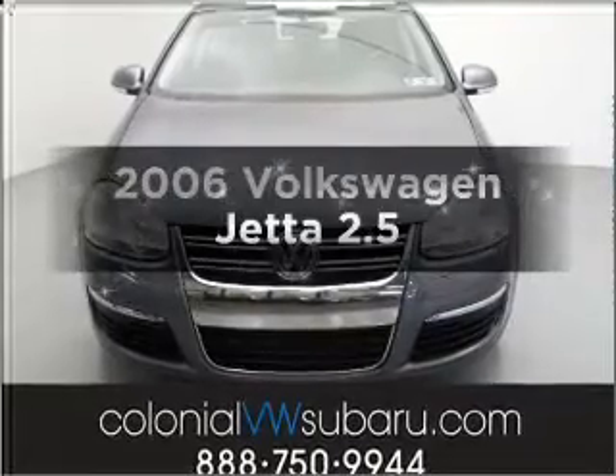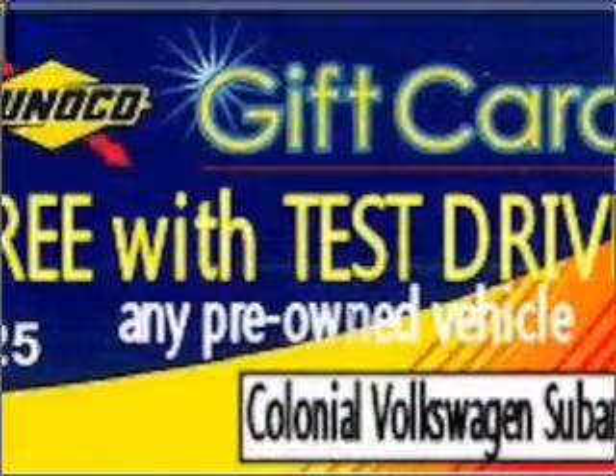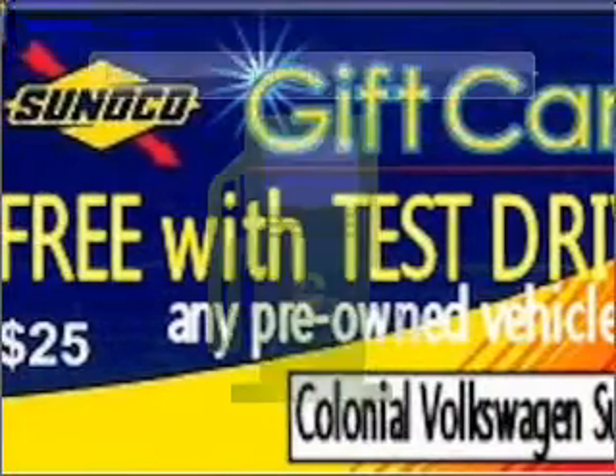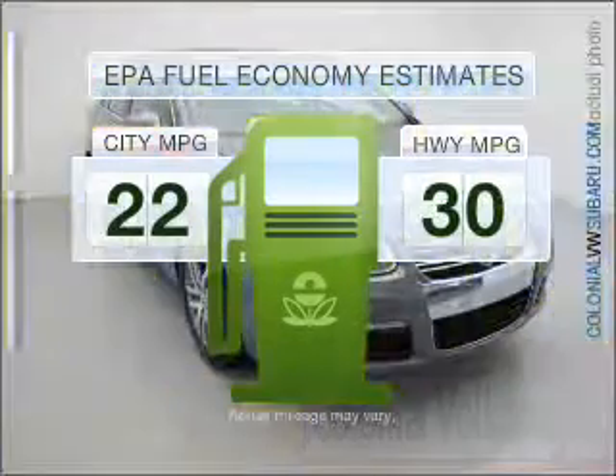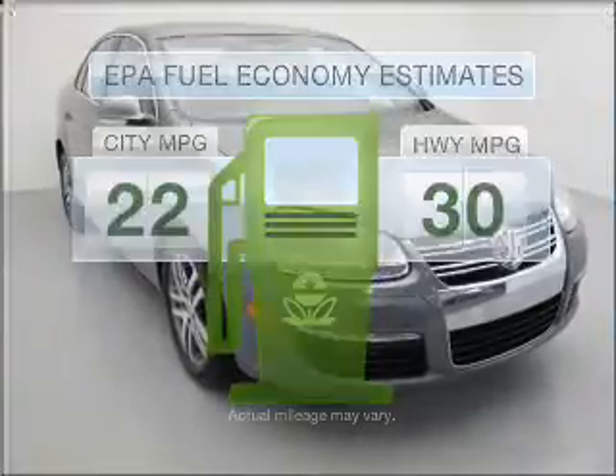Check out this 2006 Volkswagen Jetta. Find everything you want in a ride under one roof with this vehicle. Run all over town and back home again without worrying about filling up when driving this fuel efficient ride.